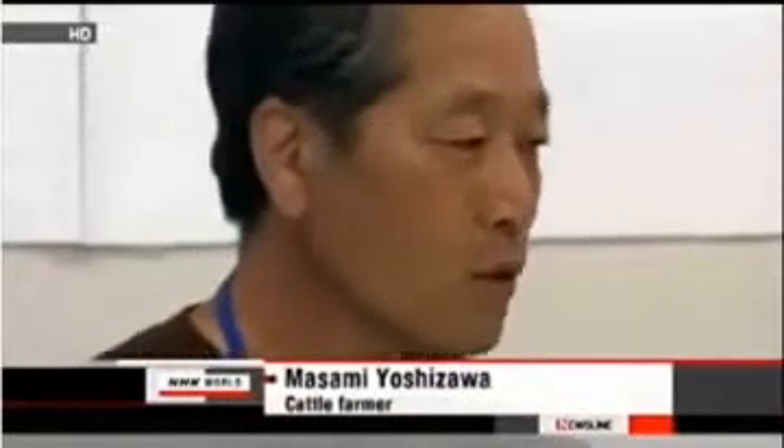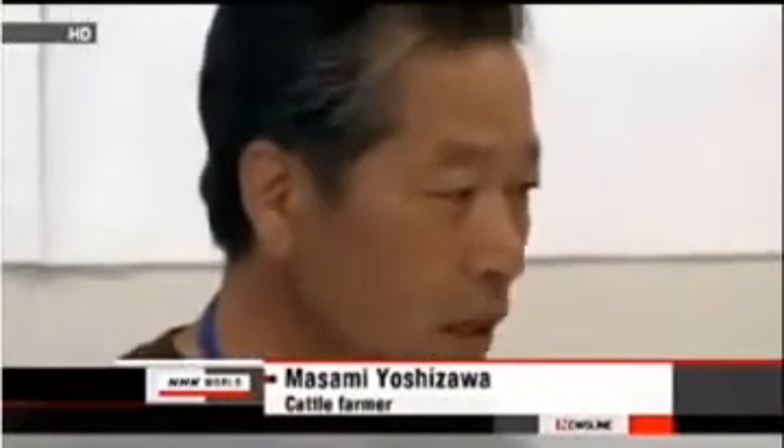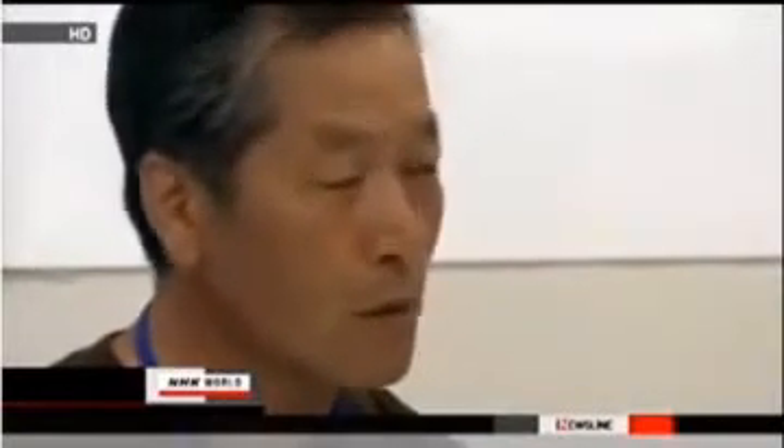Yoshizawa says: 'As a cattle farmer, I'll spend the rest of my life working to help these animals and working on the Farm Sanctuary Project.'